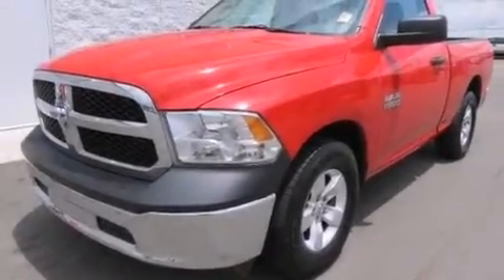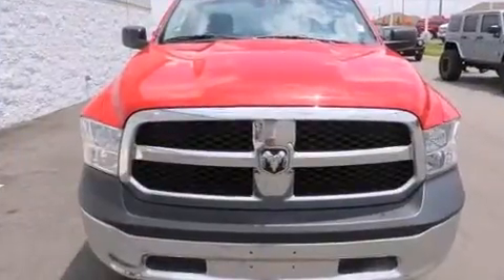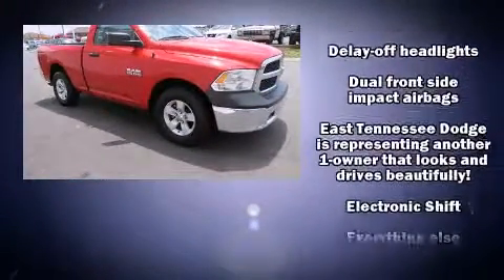With less than 40,000 miles on the odometer, this two-door truck excels in its class and is equipped to provide comfort, safety, and style. It features an automatic transmission, rear-wheel drive, and a refined six-cylinder engine.